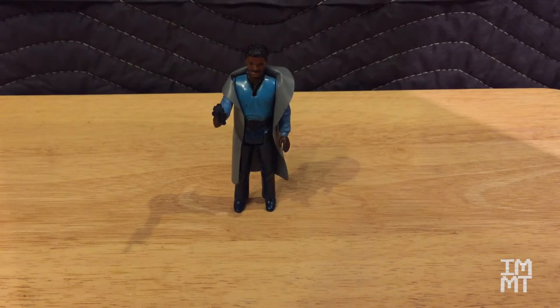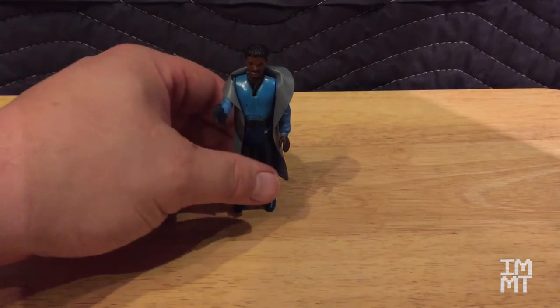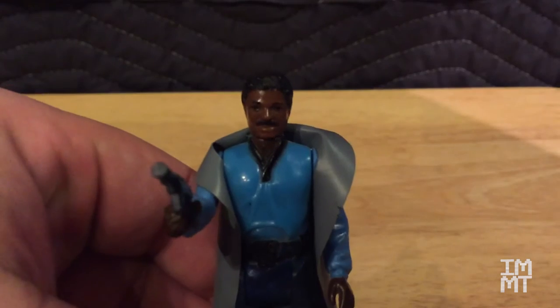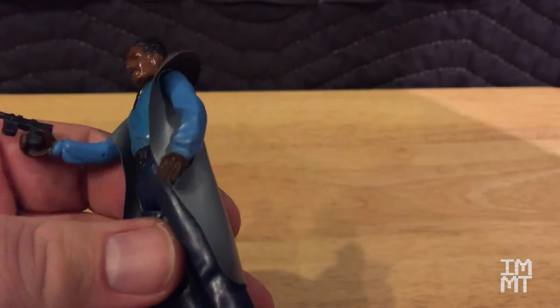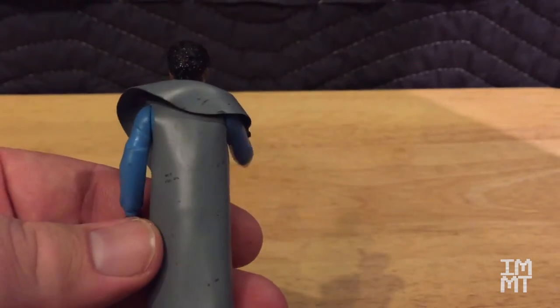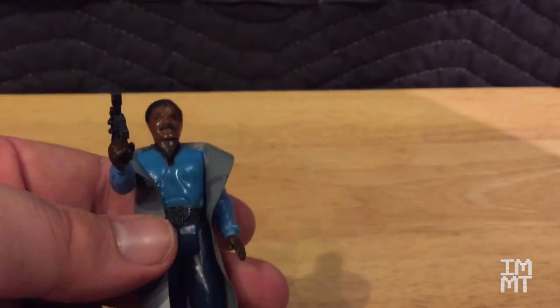And this is another one of my guys — Lando Calrissian. Everybody knows who he is: Billy Dee Williams, of course. And as you can see, it's not a bad likeness of Billy Dee. I have the one that is not smiling — there's another version that does smile. You can also see that he's got the vinyl cape. Although it's scuffed up, he still has it.